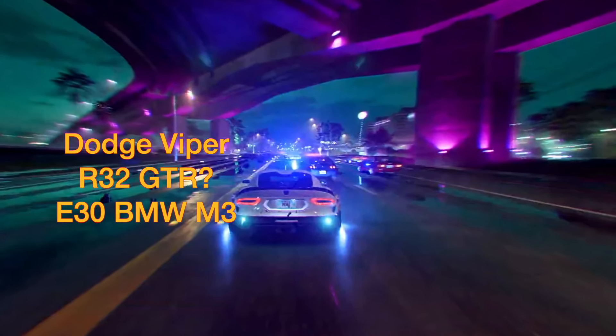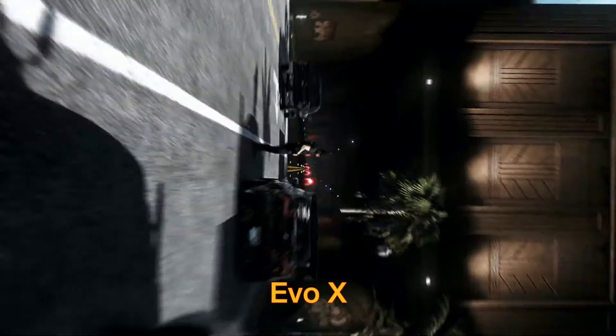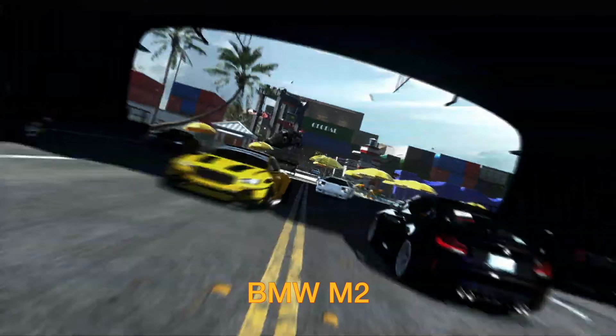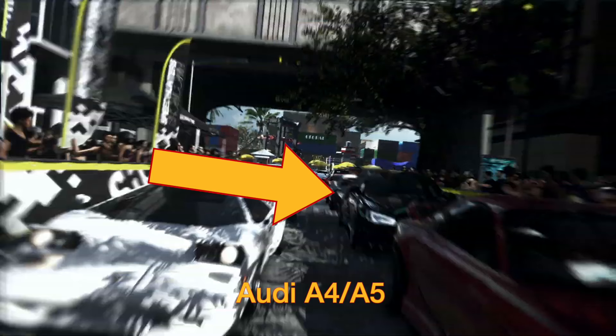Switching to another race: we see the Dodge Viper again, but interestingly enough it looks like an R32 GTR and maybe even an E30 M3 just on the right-hand side. Slowing it down: looks like a Corvette cop car, then the Polestar 1 again as it goes past. Pausing here — the Evo 10 getting pulled over by a cop. Then a white Lamborghini. The Polestar 1 again and what looks like a BMW M2 on the right. The big one: a Ferrari 488 GTB — Ferrari confirmed for Need for Speed.